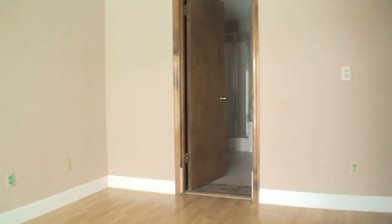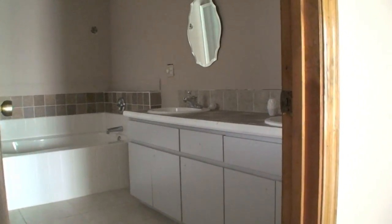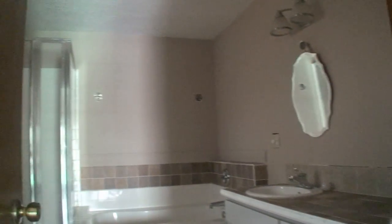The master bathroom was hard to film because there are no lights. But you can see it's got nice tile flooring, decent cabinetry, some tile touches throughout, and a stand-up shower along with a tub.